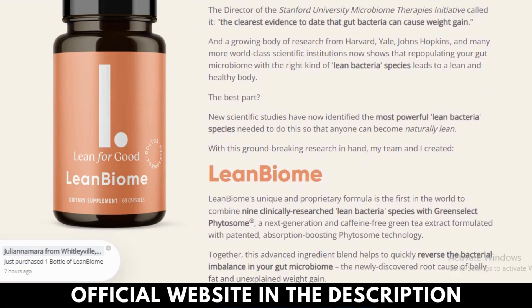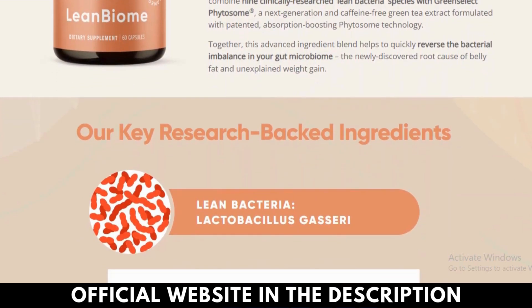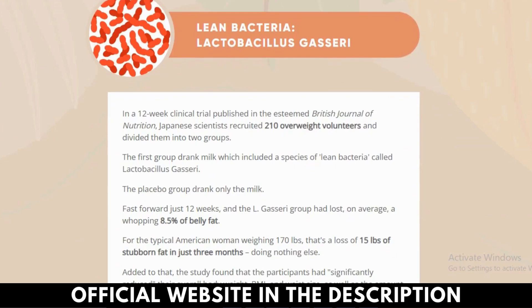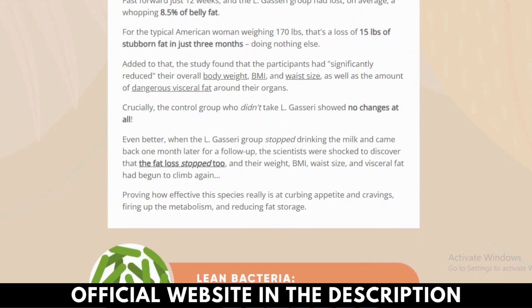Lean Biome Ingredients. The Lean Biome ingredients help to reverse the bacterial imbalance in your gut microbiome. The key ingredients used in the formulation of this natural blend are given below in this Lean Biome review.